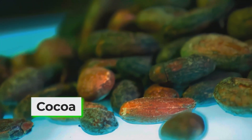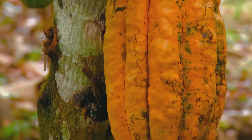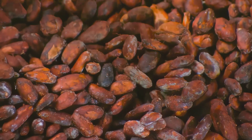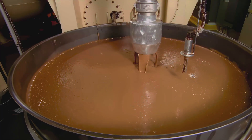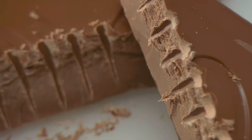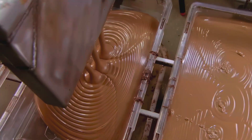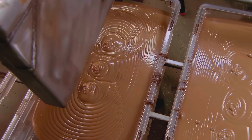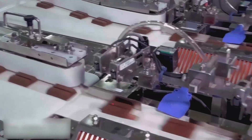Let's start with cocoa. Picture humid farms where pods grow like lanterns on trunks. Inside those pods are the beans that get fermented, dried, roasted, and ground into cocoa liquor. That liquor gets pressed to separate two personalities: cocoa butter, pale and luxurious, and cocoa solids, intense and a bit moody. A good chocolate needs both — the butter for melt, the solids for soul. Different factories tune the ratio like musicians tuning a piano, because a Kit Kat needs a very particular snap and melt.